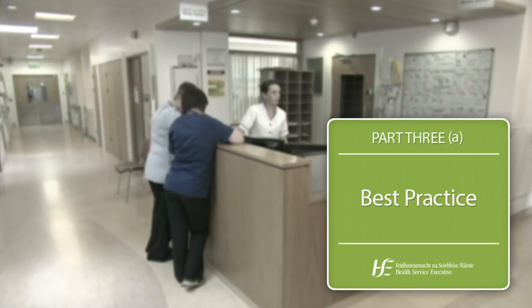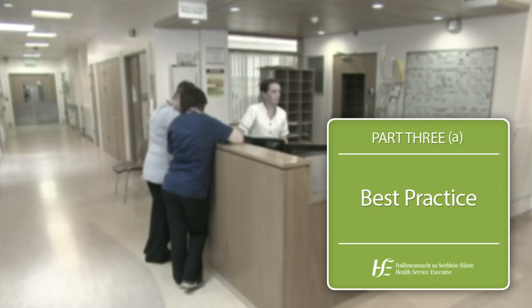This best practice handover process has been developed by the Releasing Time to Care Productive Ward Module Team in the Midlands Regional Hospital, Tullamore. It incorporates a number of releasing time to care principles as well as recognised communication tools such as ISBAR. Let's have a look at how the best practice handover process works.